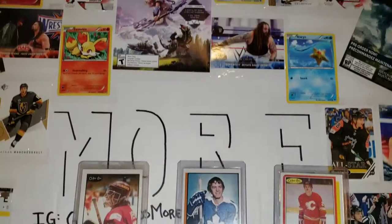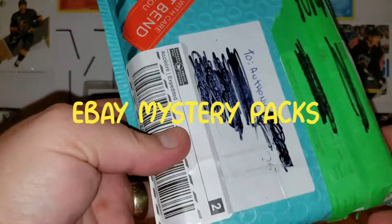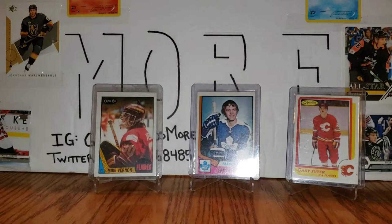Hi everyone, it's Anthony from Gaming Cards and More. Welcome back to another video. Today I've got some mystery packs from Dell's on eBay — you've probably seen the Habs Guy and the Card Collector 255 open those, so that's what I've got today.